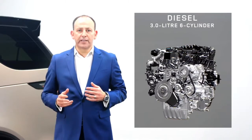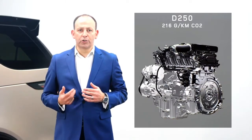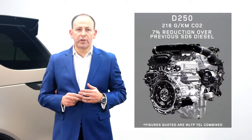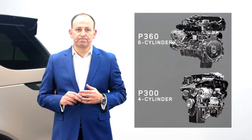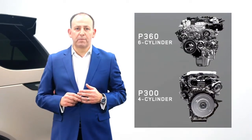In total the new Discovery has the choice of four engines: two diesels — a D250 and a D300 — and two petrols — a P300 and a P360 — where the names reference the power source and the output. For diesel, both engines are 3-litre inline six cylinders. The D250 generates as little as 216 grams per kilometre of CO2, a 16-gram or 7% reduction over the previous V6 diesel, combined with a 9% improvement in performance. For petrol we have the inline six-cylinder P360 and the four-cylinder P300.